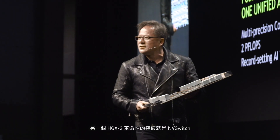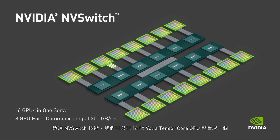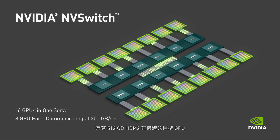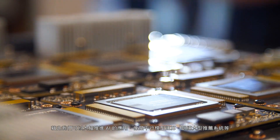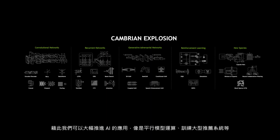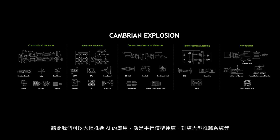The next innovation inside HDX2 is the Envy Switch. The Envy Switch allows us to combine 16 Tensor Core GPUs into one system and make it look like a giant GPU with half a terabyte of memory. This allows us to push the boundaries of what can be done with AI by using different types of models like model parallel or training very large recommendation systems.